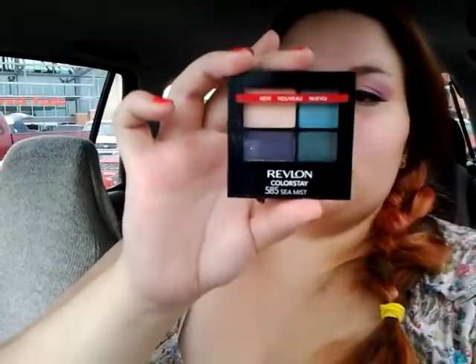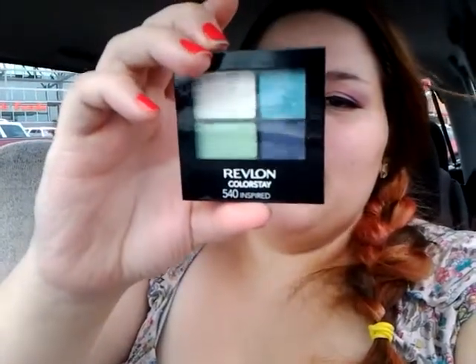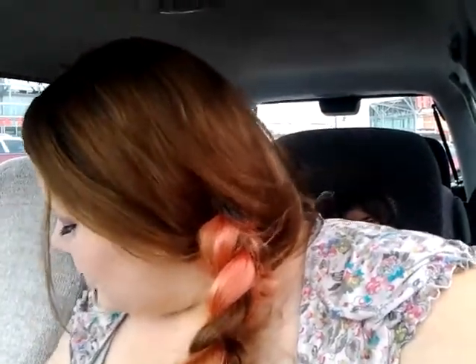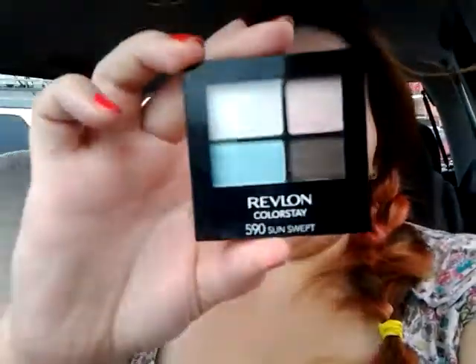So this one is the Sea Mist quad. Then I got this one in Harmonious, and it's like really pretty earthy tones — people are staring at me because I'm doing a video in the middle of the parking lot! I also got the quad called Inspired, which has like blues and a purplish, but these are like satin finish. And then I got Sunswept, which is like a peach, a pearl color, a brown, and a blue.